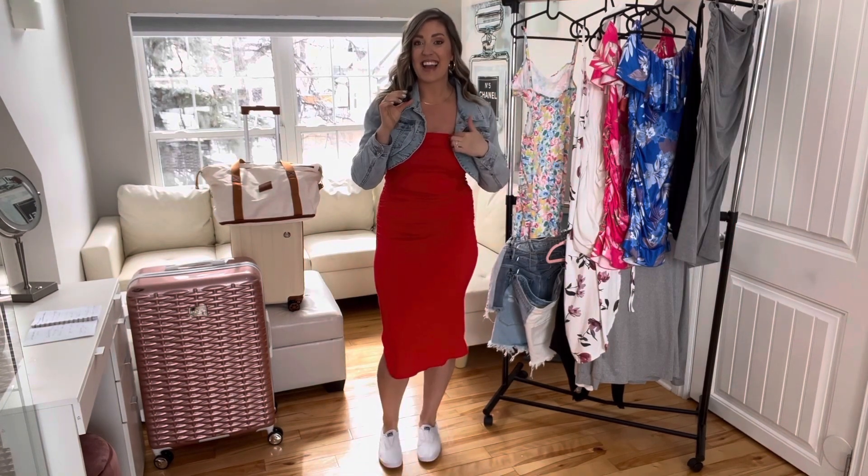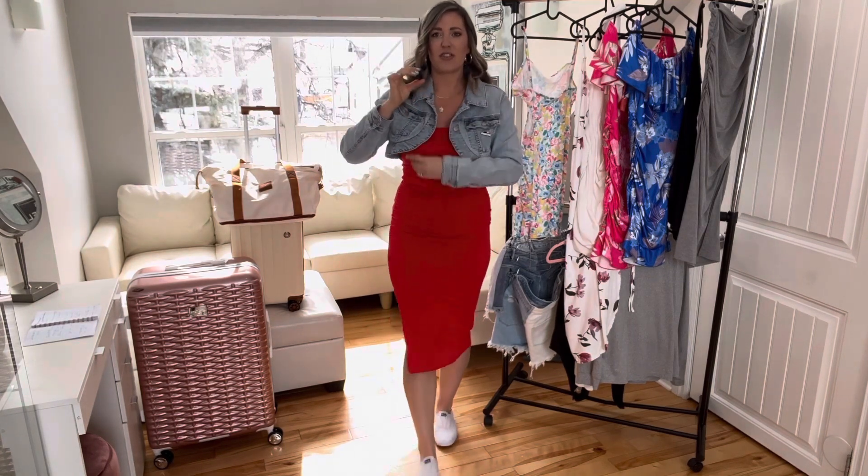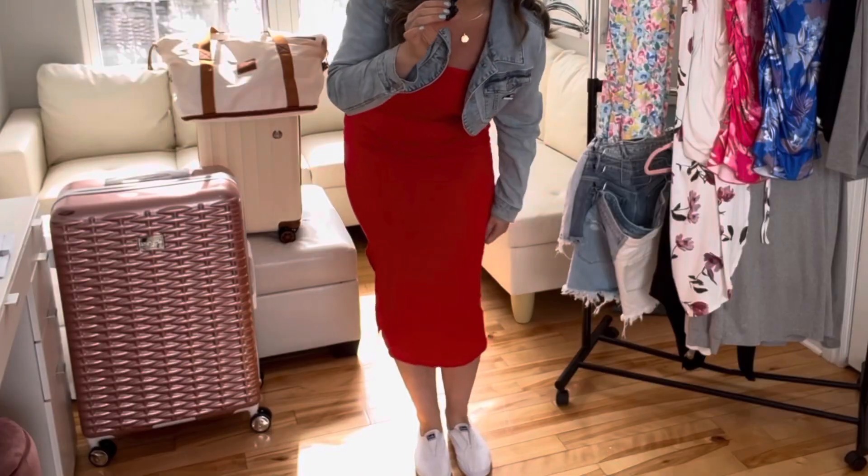The next outfit is the exact same tube dress just in red, again paired with the jean jacket. Maybe this one is for when I leave at the end of the seven days to head back. These tube dresses from Shein are so stretchy and comfortable — they go far down to your ankles or you can scrunch it up, which is great for the airplane.